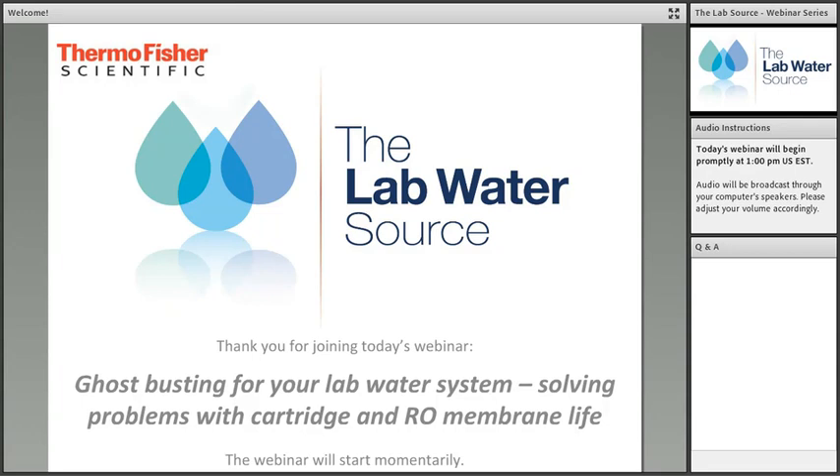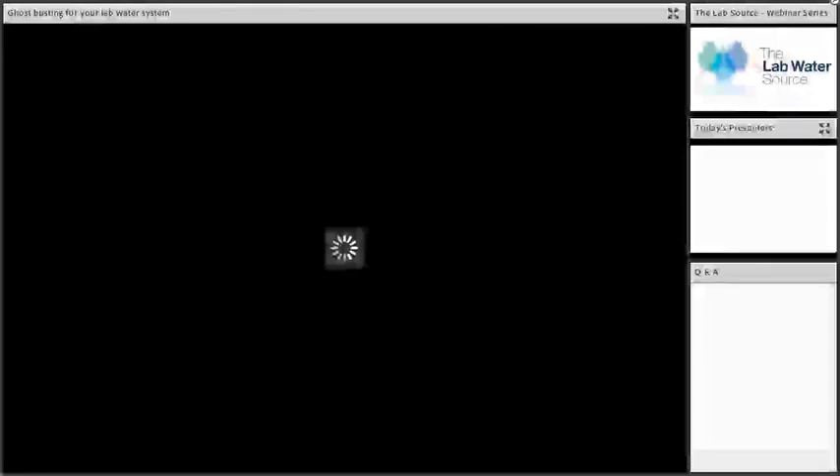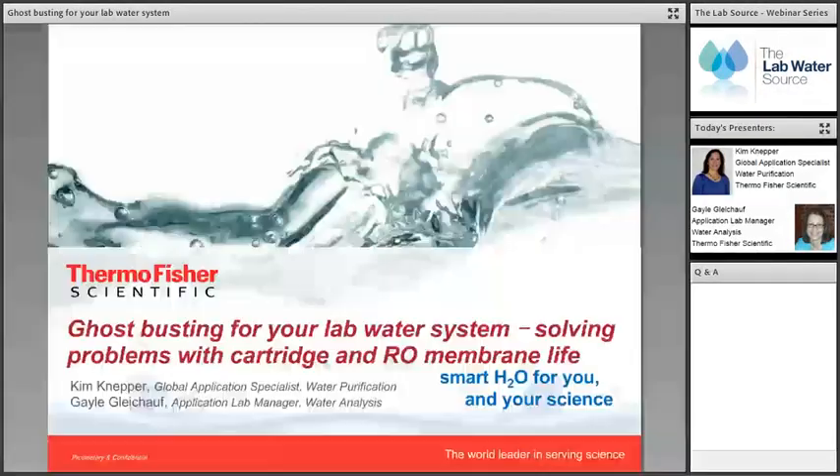As a registered guest you will receive a link to this recorded webinar in your email when it becomes available. This webinar including Q&A will last about an hour. Type your questions at any time into the text box in the Q&A module on the right side of the screen. Presenters will answer questions at the end. This is an interactive webinar with survey questions throughout.